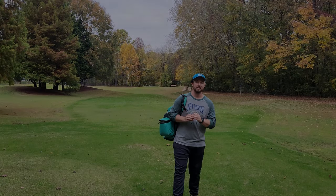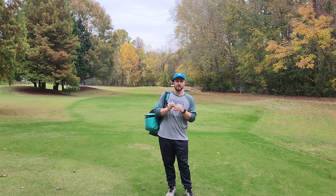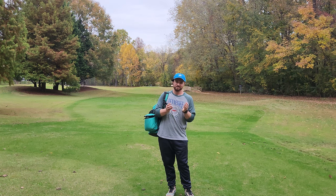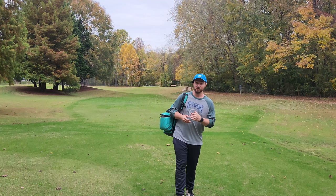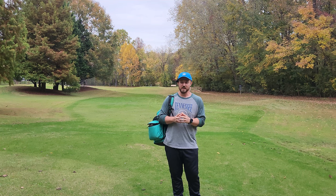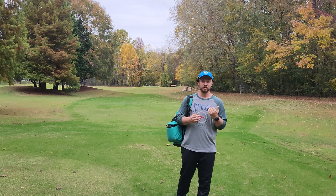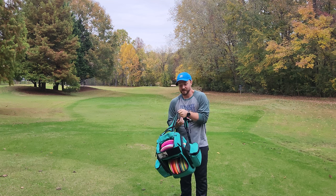I've been throwing a ton of MVP discs for the last month or so — they've slowly been creeping into my bag. But today is not going to be an MVP video. My game plan for roughly the next 30 days is to throw an entire Trilogy lineup: Dynamic, Westside, and Latitude.